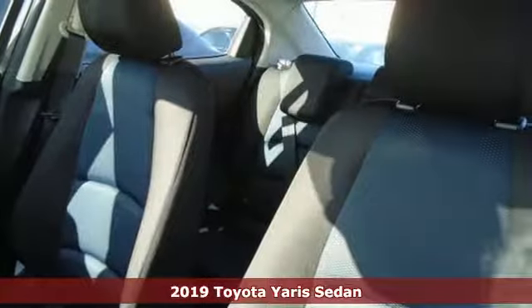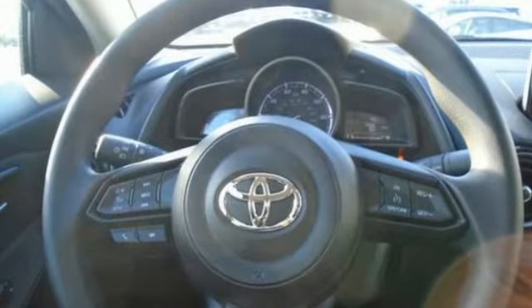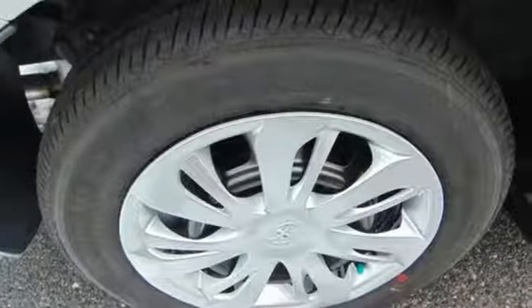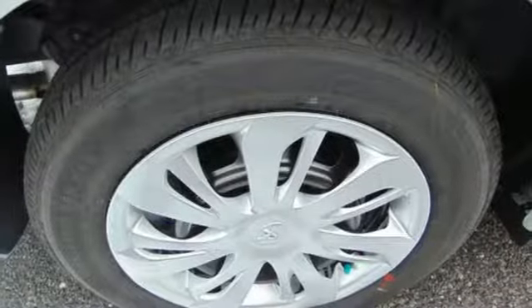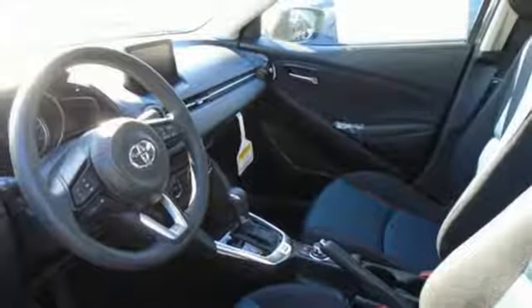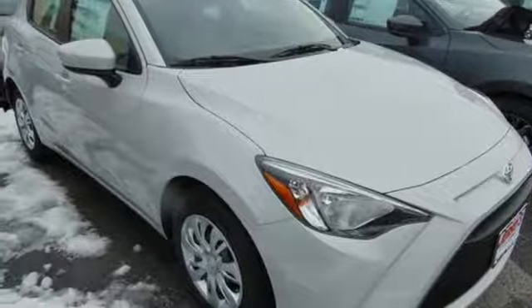It boasts an impressive list of features like these: streaming audio, wireless phone connectivity, manual tilting steering column, push button start, manual telescoping steering column, inline four-cylinder engine, gas pressurized shocks, and smart device navigation. Hurry in today and see it for yourself.